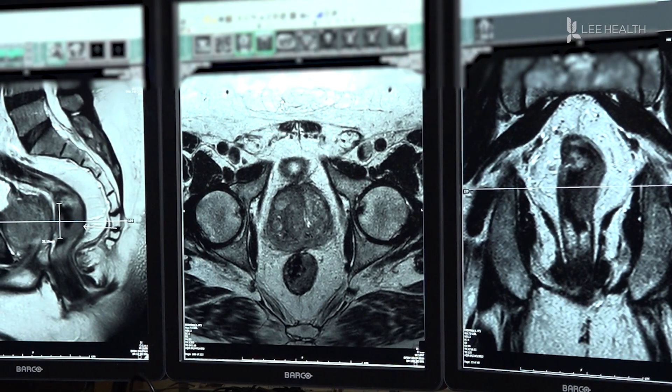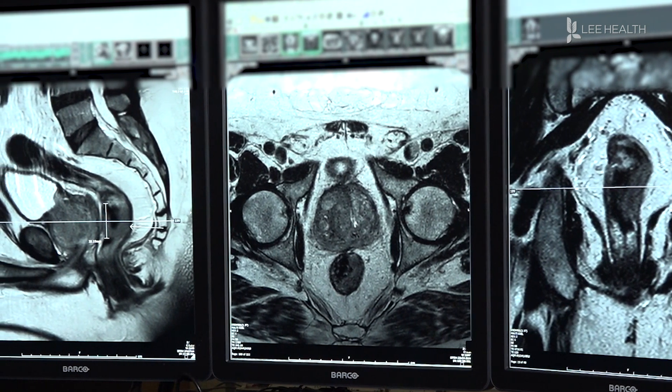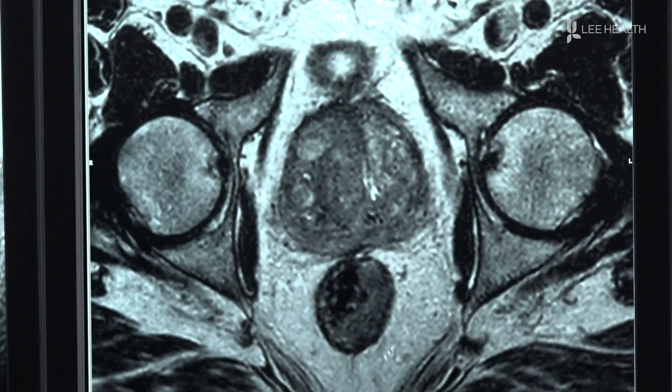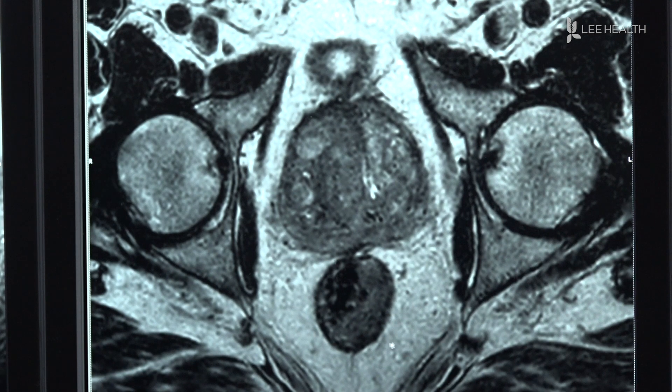The higher quality images can easily help doctors determine the stage of the cancer as well. Stage one is where you can't see the tumor at all on MRI, so that's a good thing. Stage two is where you can see it and it's involving the wall. Knowing the severity of the diagnosis can help to determine the best course of treatment for patients.